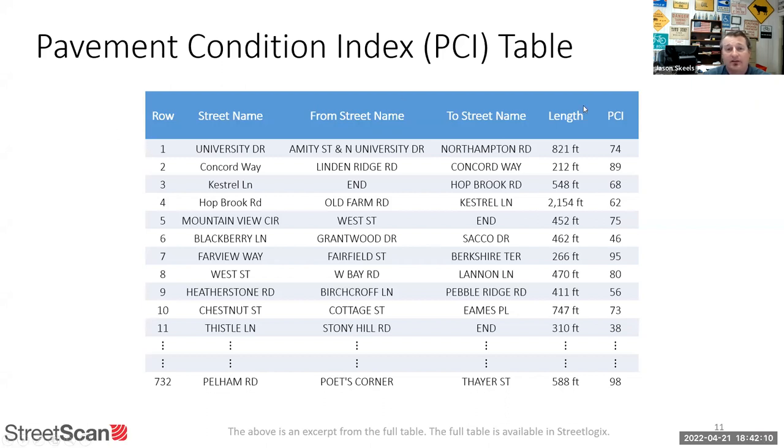We get a complete list of every road in town — 732 segments total. Some streets are just one segment; others are broken up at every intersection or side street, so some roads have 50 segments. Each segment gets its PCI, length, and grade. For example, Blackberry Lane is not so hot, and Thistle Lane is at a 38. This tabulated index helps with our decisions.